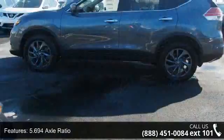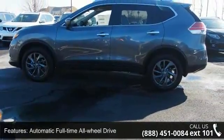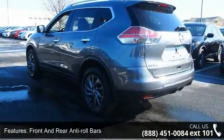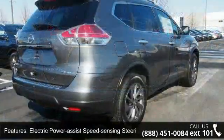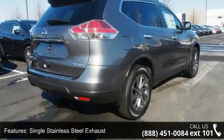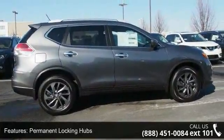This vehicle's top features include: Xtronic CVT automatic transmission, Sport Mode Switch, 5.694 Axle Ratio, Automatic Full-Time All-Wheel Drive, Front and Rear Anti-Roll Bars, Automatic Ride Control Suspension, Electric Power Assist Speed Sensing Steering, Single Stainless Steel Exhaust, Permanent Locking Hubs, and 18-inch Alloy and Steel Spare Wheel.